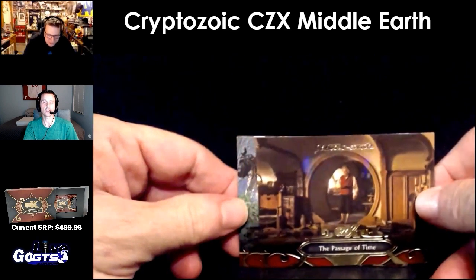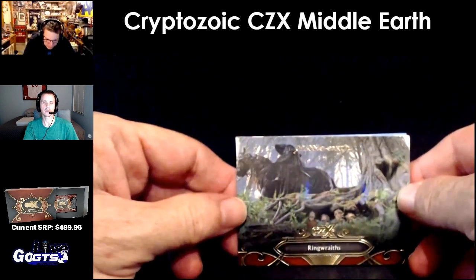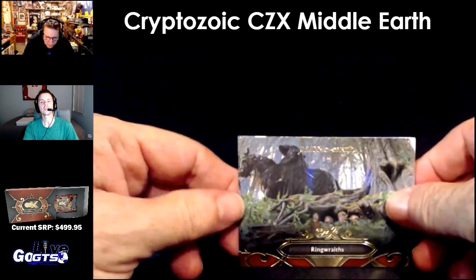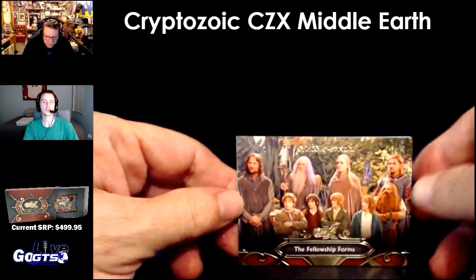They're very nice cards. What's the feel of those — are they nice gloss, Robert? Oh yeah, it's a great shot. Nice stock. It's a great one too. Fellowship Forms.